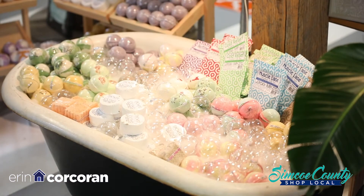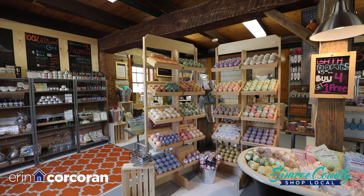If someone doesn't have a bathtub, you have special balms for the shower? We do — they're called shower soothers. They actually just sit indirectly in the shower head and you still get the same eucalyptus and nice uplifting feeling you get from bath balms, but without the bathtub.